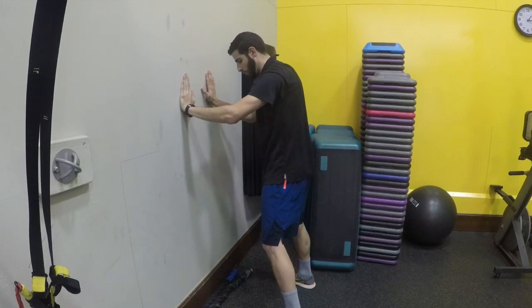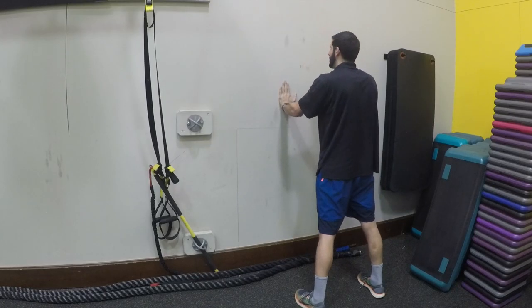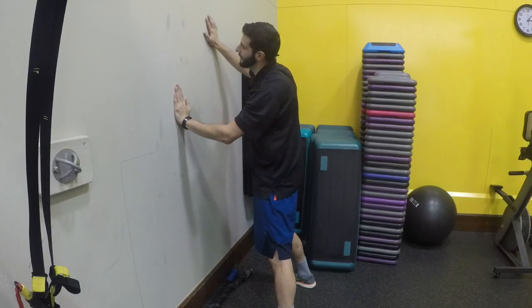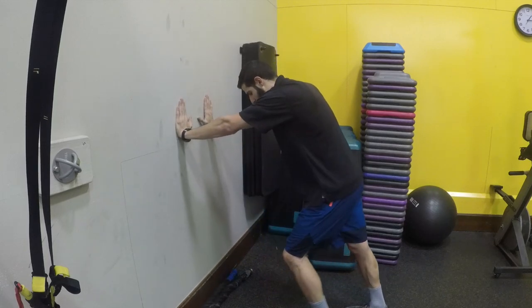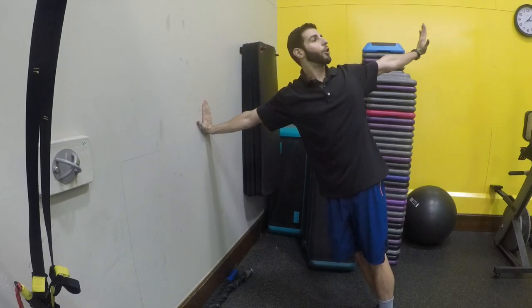Then go a little bit wider and reach out to the side, coming all the way down. You still want to feel that nice stretch feeling in your spine going side to side. Last but not least, take a further step out and then rotate all the way out.